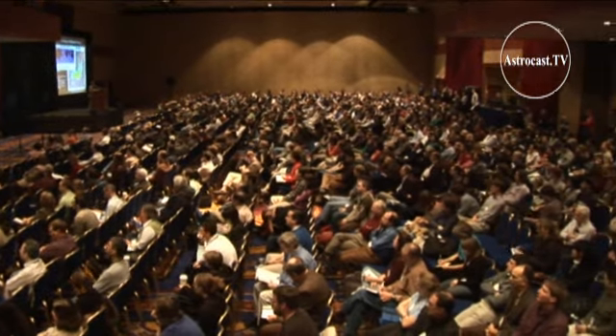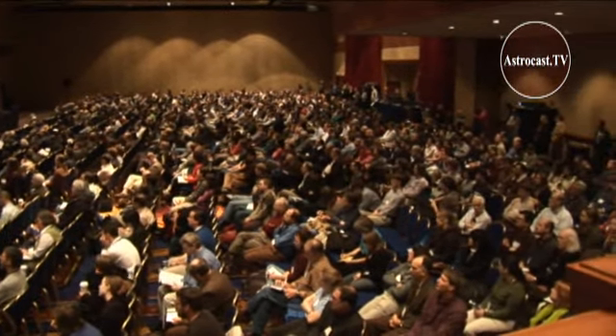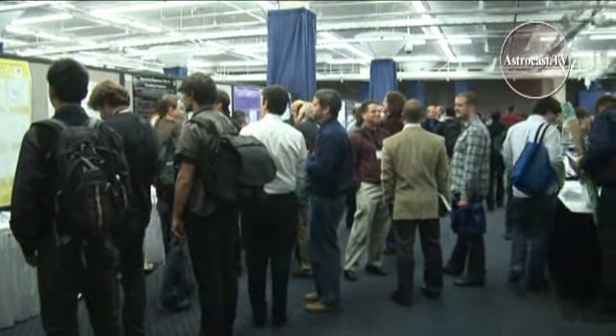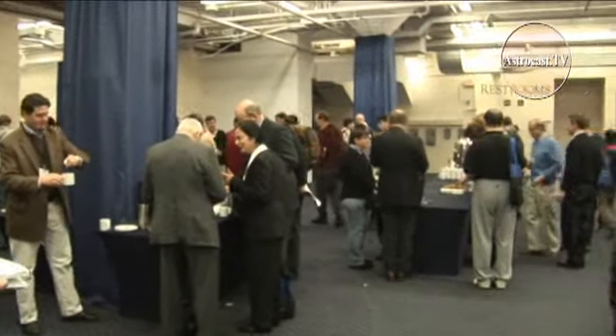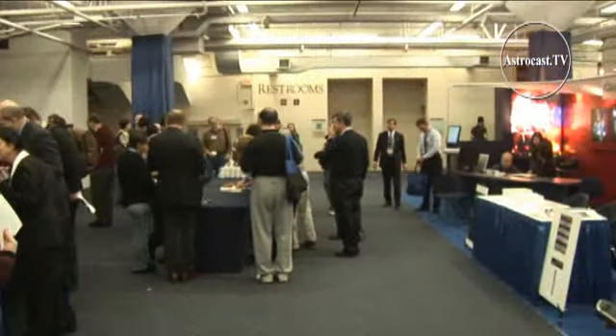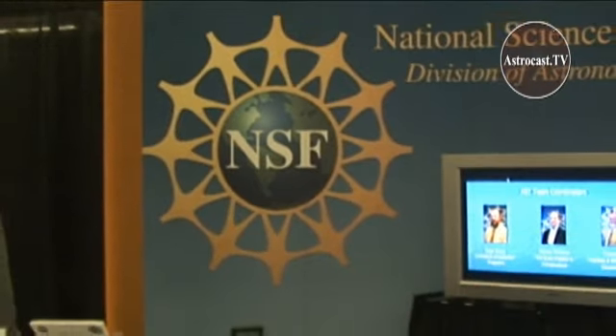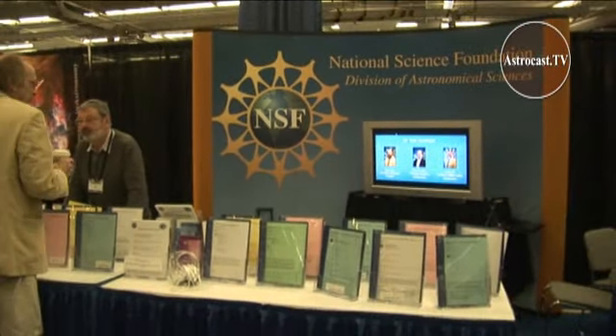Hi, I'm Carolyn Collins-Peterson, and for this special edition of The Astronomer's Universe, we're continuing our look at the January 2010 American Astronomical Society meeting in Washington, D.C. Conference attendees discuss everything from the latest research in astronomy, astrophysics, and space exploration, to the best ways to teach the next generation about the cosmos.